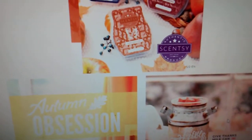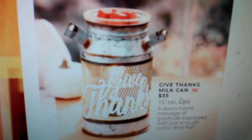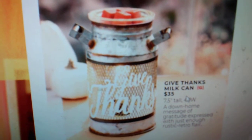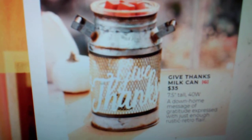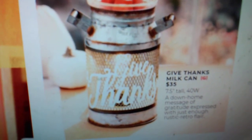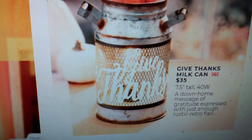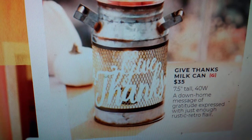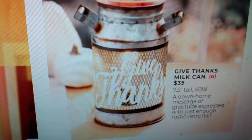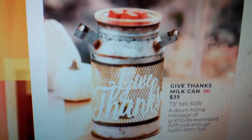We'll start right here because I know this is coming back — this was part of the Harvest Collection last year. This is the Give Thanks Milk Can Warmer. I'm actually very excited that this is coming back. It's a beautiful warmer, and it's going to be $35. It says a down-home message of gratitude expressed with just enough rustic retro flair. That is a 40-watt bulb.